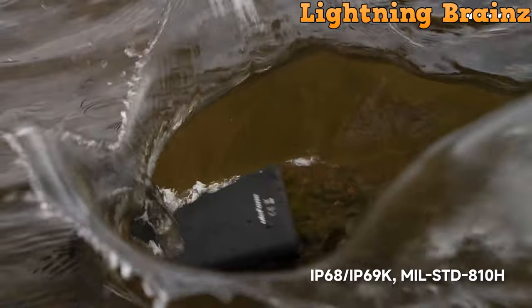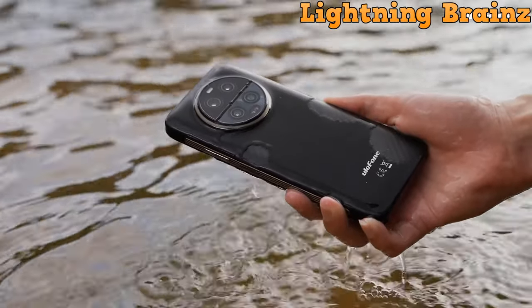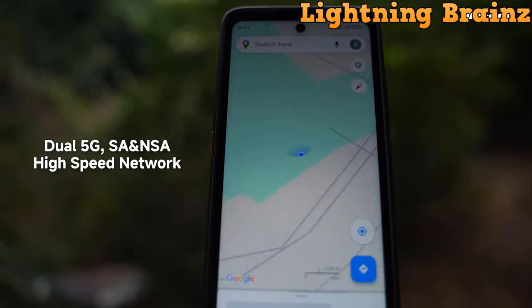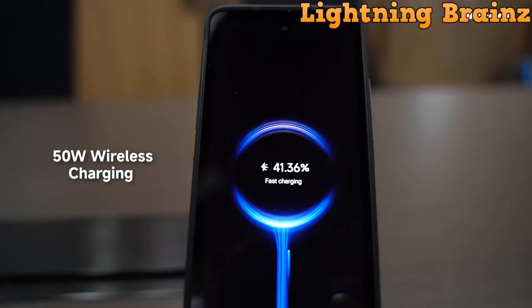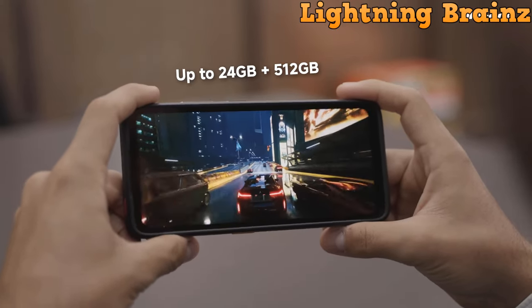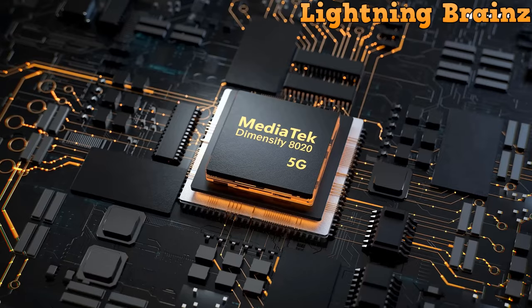With features like 120W flash charging, 50W wireless charging, and a massive 5,280 mAh battery, it provides long-lasting power for extended adventures. Whether you're an outdoor enthusiast, adventurer, or professional in need of a rugged and reliable smartphone, the Ulefone Armor 23 Ultra is a versatile and robust choice that won't let you down.